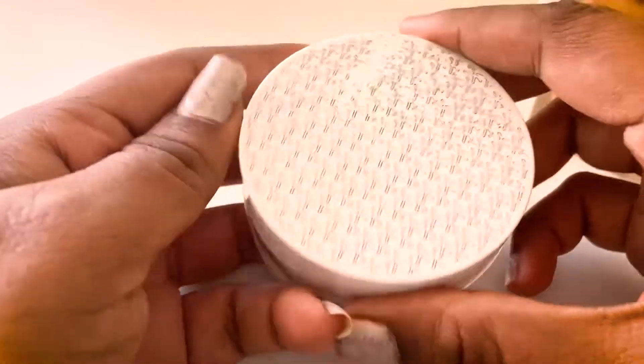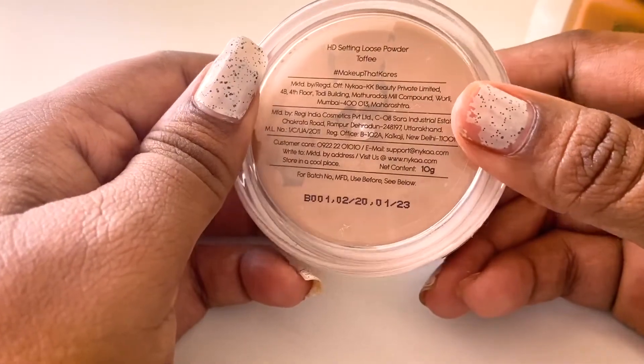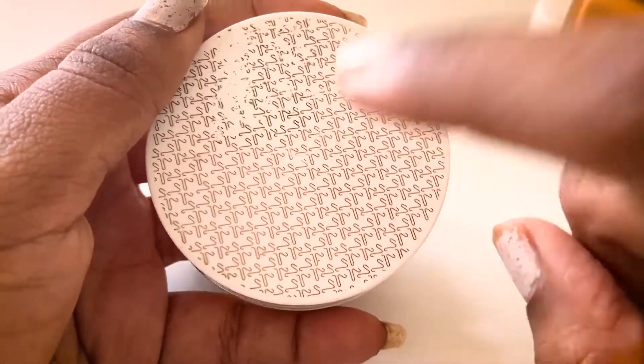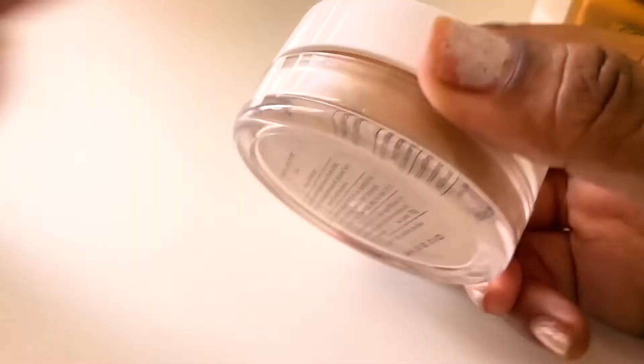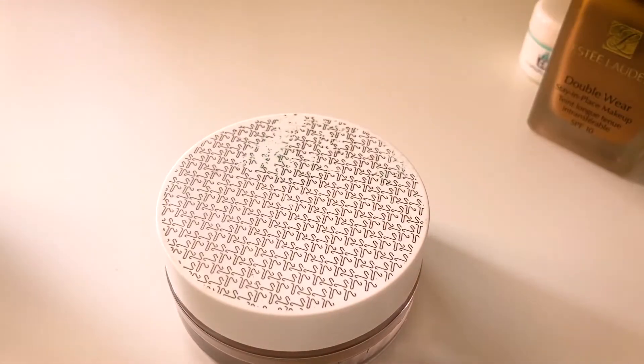Next powder is from a K-beauty brand that I ordered online. I love the coverage, I love the finish, and how fine the powder is — I love everything about it. The only issue is that it's a tad bit darker on me since I ordered it online, but I'm trying to make it work.